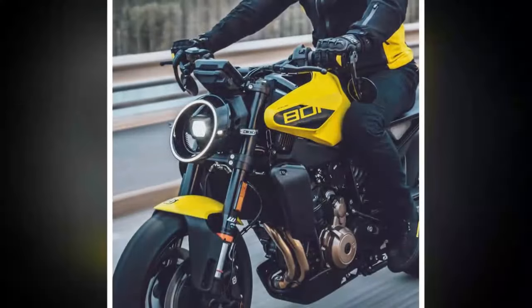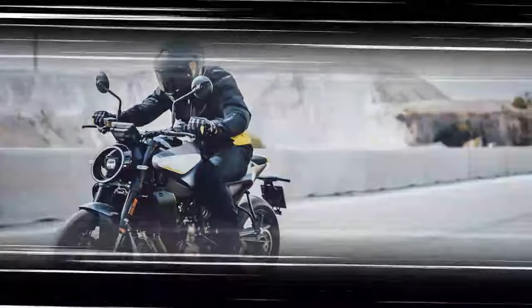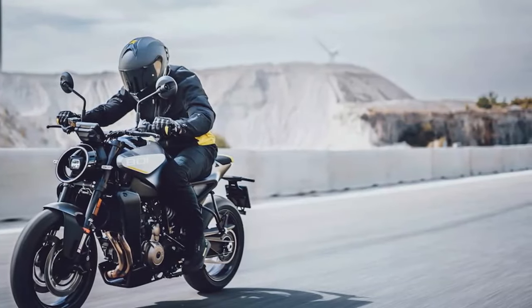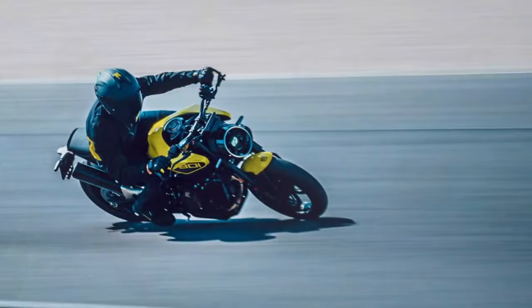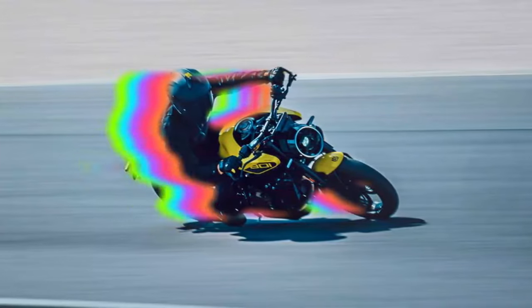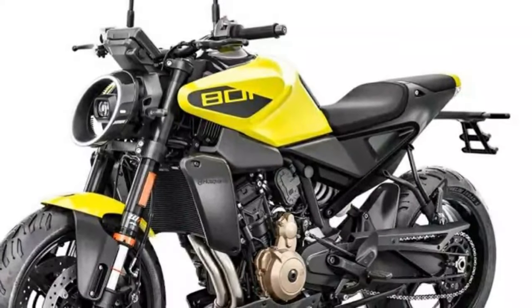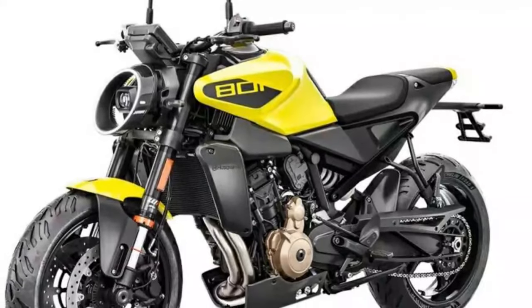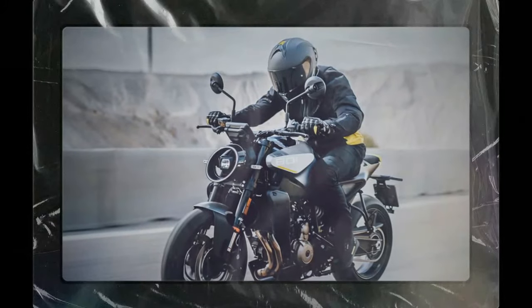The Vipilin 801 comes with plenty of standard equipment including adjustable WP suspension and steering damper, radial brakes, a color dash, LEDs, adjustable tapered bars, slip-and-assist clutch, lean-sensitive traction control, and ABS with Supermoto mode. However, you'll have to pay extra for an up/down quickshifter, extra riding modes, adjustable rider aids, and cruise control. There are also a plethora of official accessories and clothing to choose from.